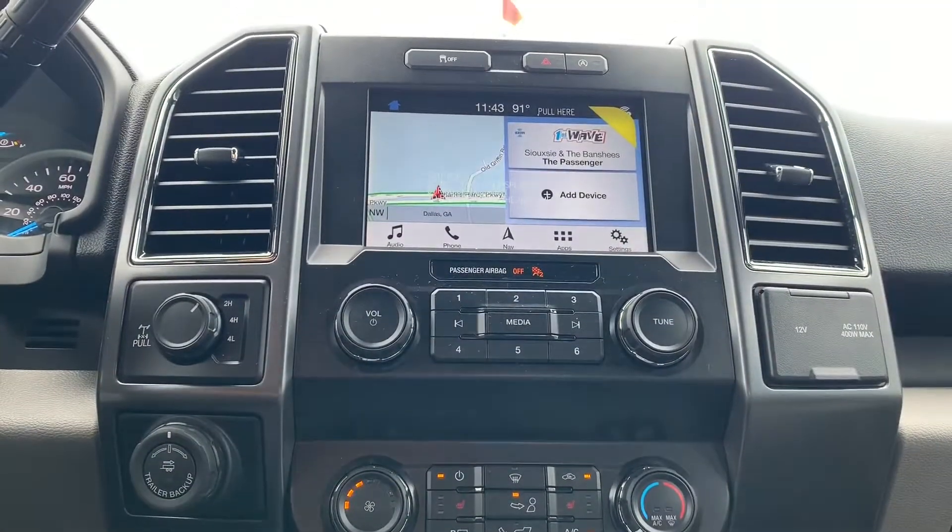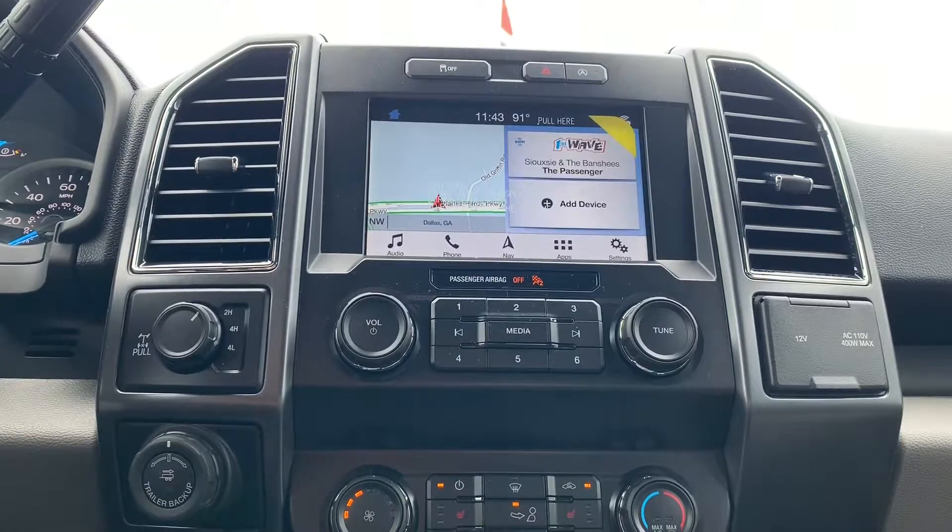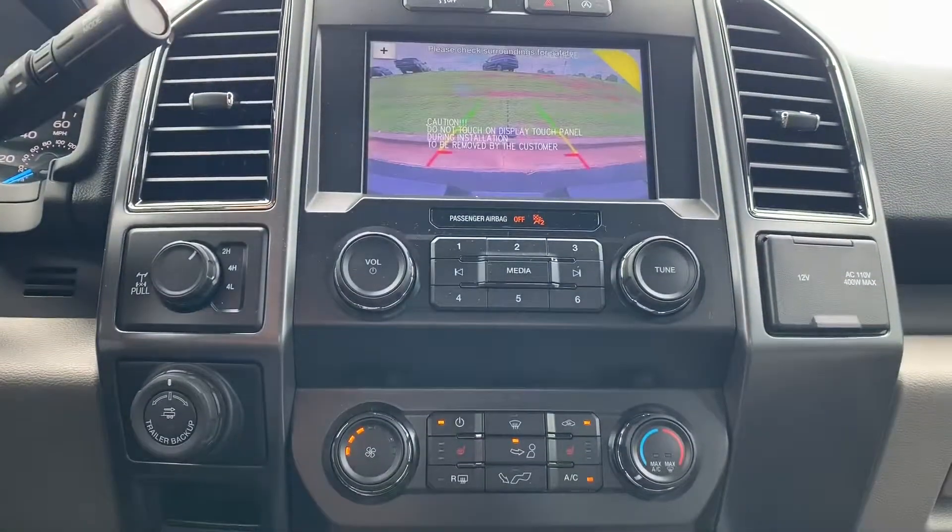This XLT model comes equipped with an 8-inch touchscreen with navigation, Sirius radio, and a backup camera.